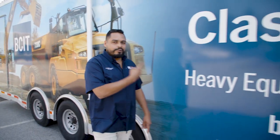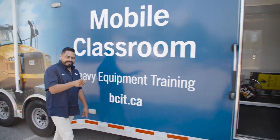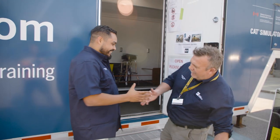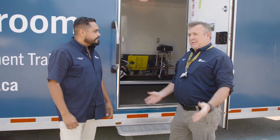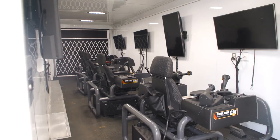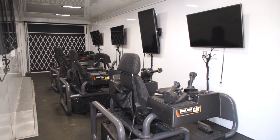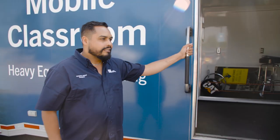I just popped out into the parking lot to get some fresh air and I noticed this trailer here that says 'Mobile Classroom Heavy Equipment Training,' and I see a faculty member here. Inside this trailer, we have some heavy equipment operator simulators. We take this thing around to career fairs and high schools and let people simulate operating equipment.